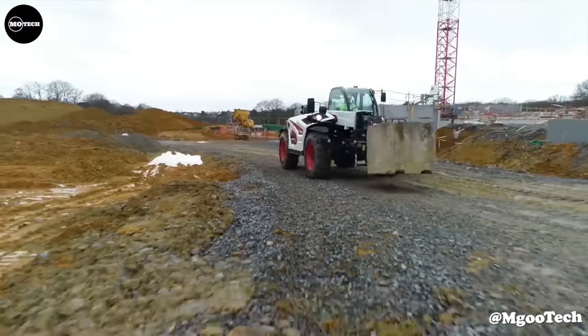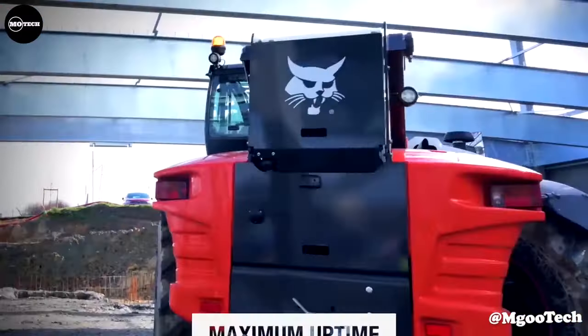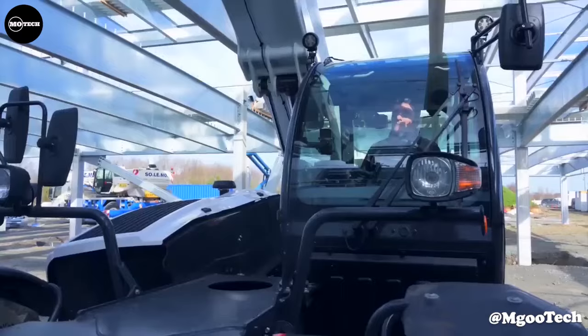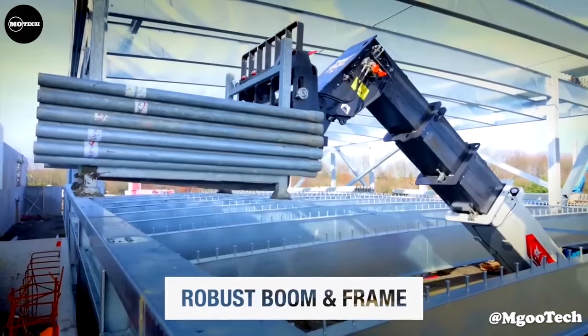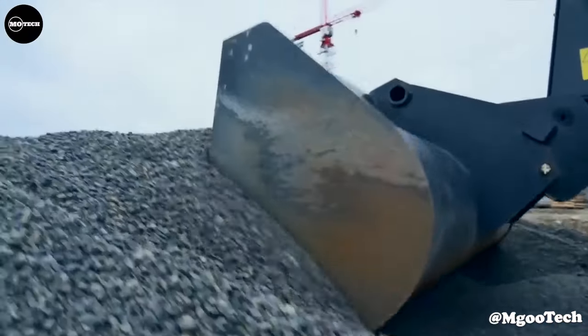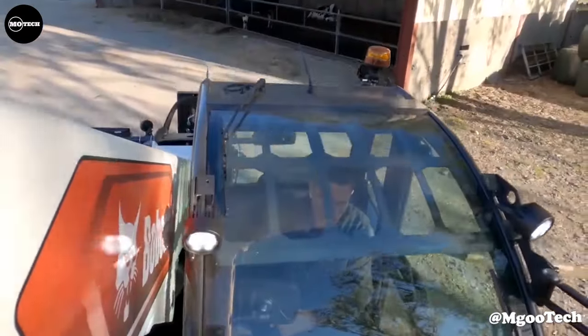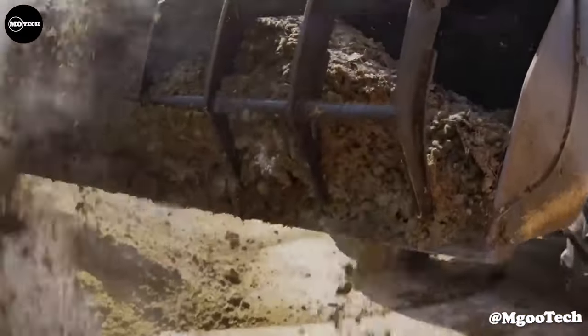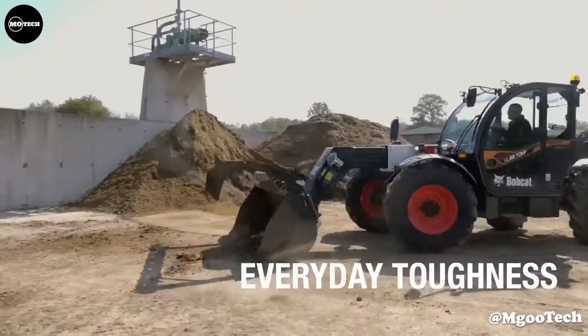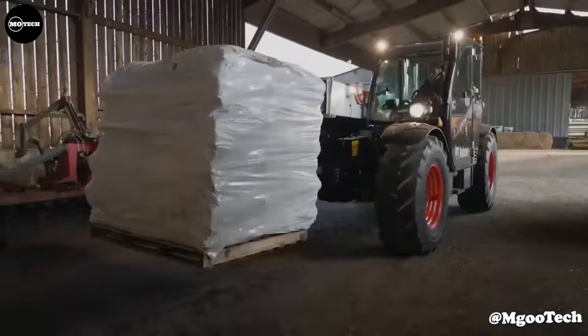There are three models of the R-Series: the TL-619, TL-723, and TL-923. The TL-923 is powered by a 135-horsepower engine, has a maximum operating weight of 181,581 pounds, and a lift height of 277 inches.